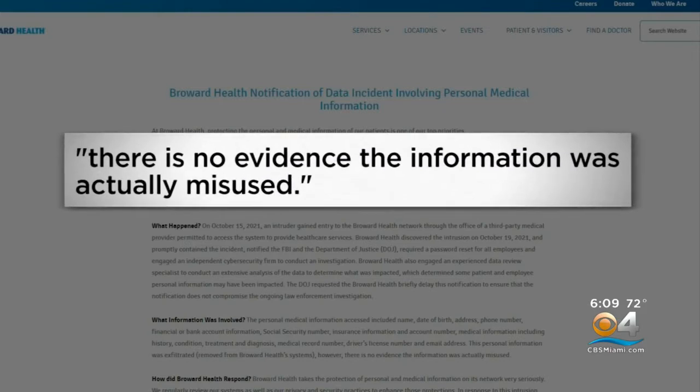Broward Health says there's no evidence that the information has been misused. Unfortunately, they're happening all too commonly. Security expert and former police officer Adam Coffrin says any data breach is of concern, but it does not mean the end result is always medical fraud.